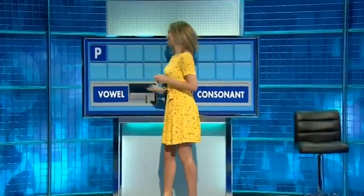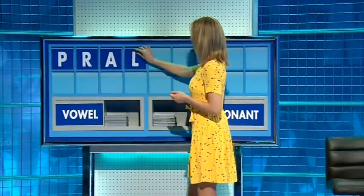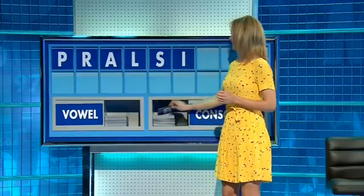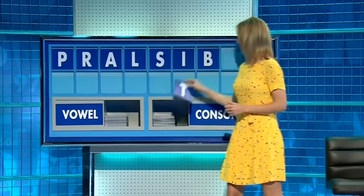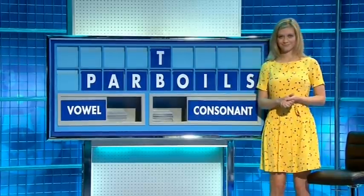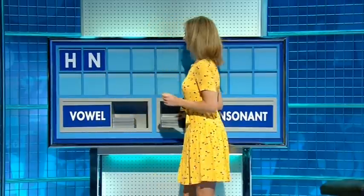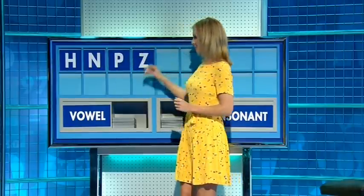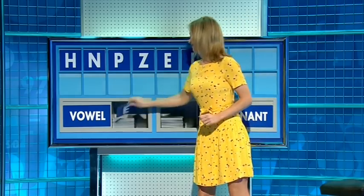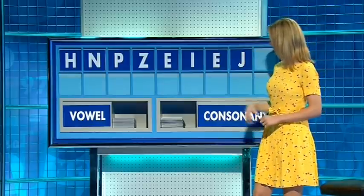P. And another — R. And a vowel please — A. And another consonant — L. A consonant — S. And a vowel — I. And a consonant please — B. Another one please — T. And a vowel please — I. A consonant please — J. And another consonant please. And lastly — N.